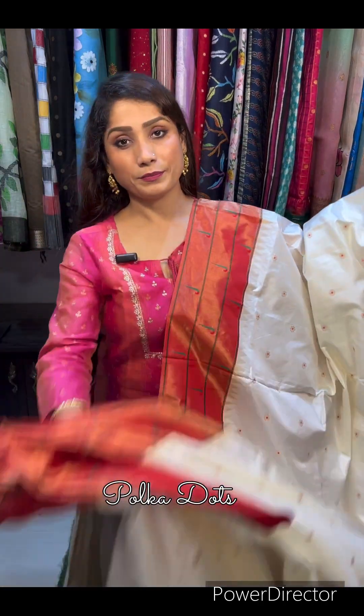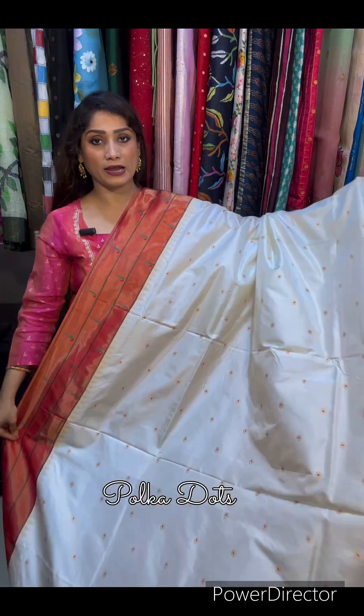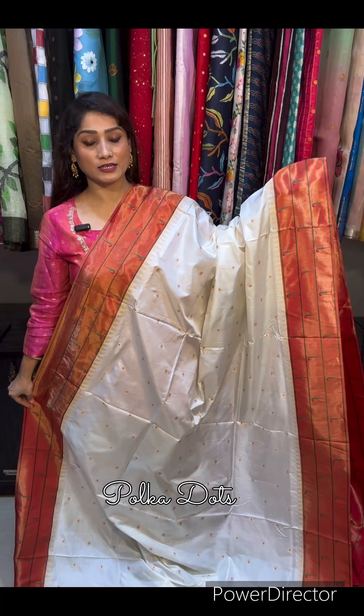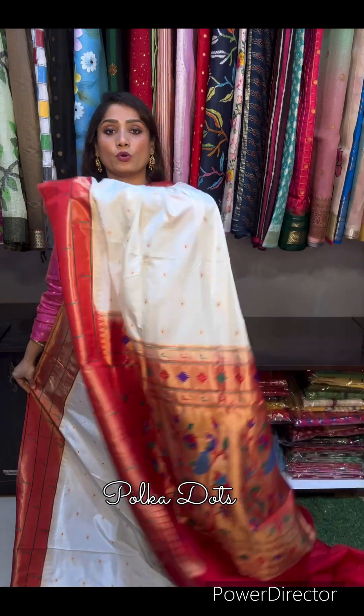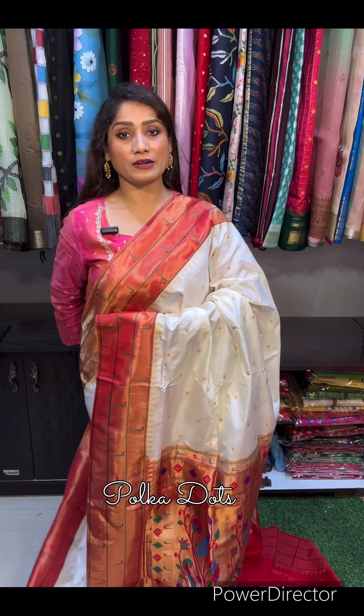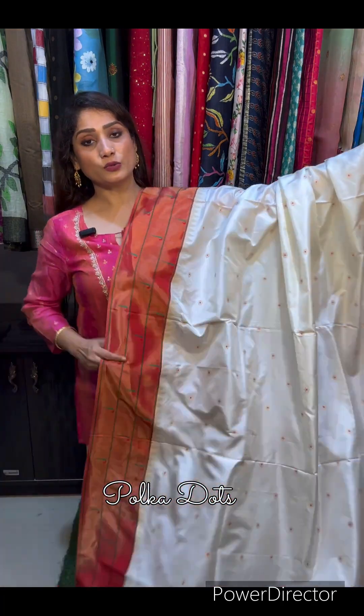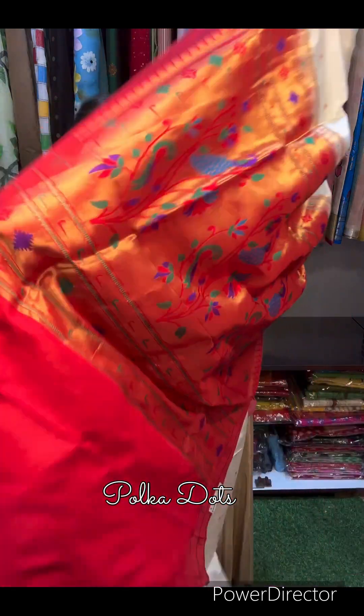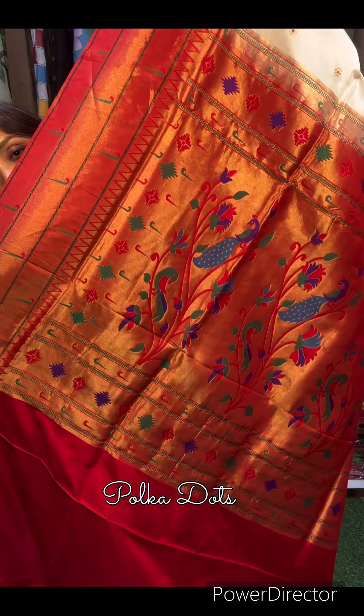Next: white with red combination — beautiful Paithani saree, triple muniya border, traditional, pure silk mark certified. Price of the saree is only 21,000. This is the palla part of the saree — just check the design.